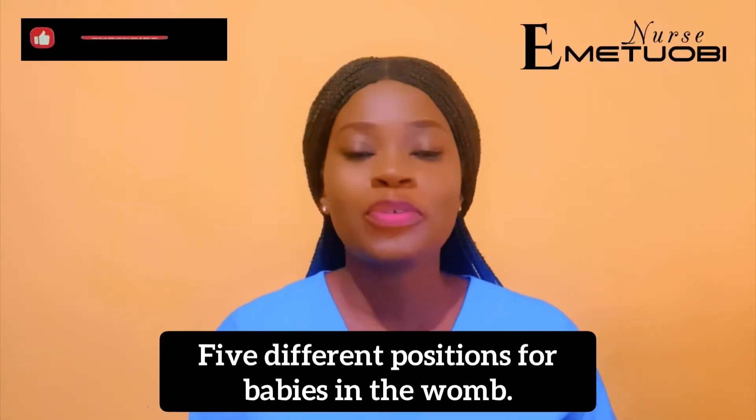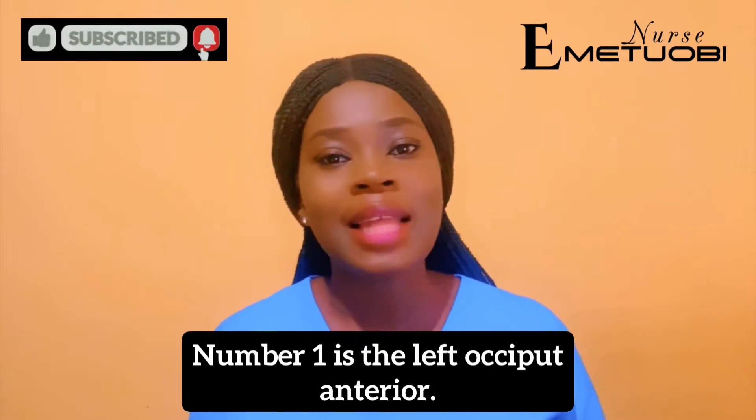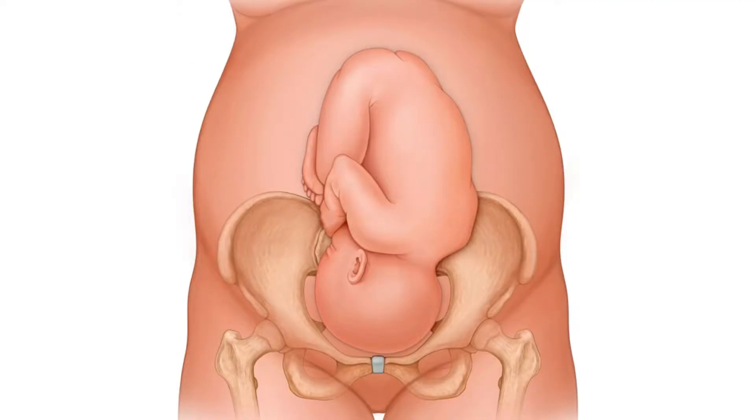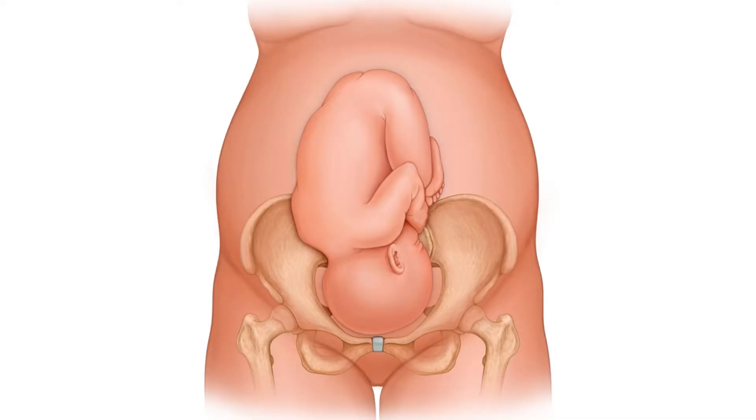Five different positions for babies in the womb. Number one is the left occiput anterior. In this one, the baby's head is down while the baby is facing the pregnant person's back, and they are in the left side of the womb. The second one is the right occiput anterior.